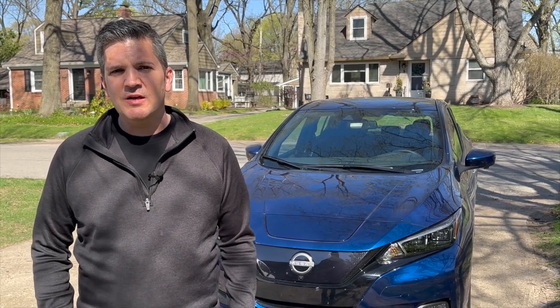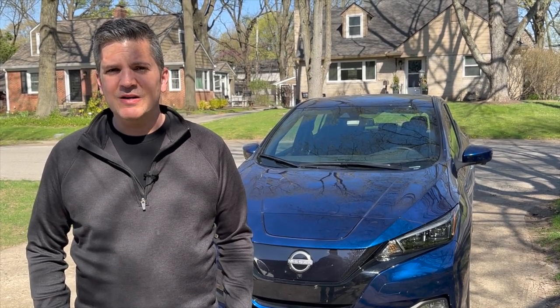Hi everybody, it's Casey Williams. I have to admit I didn't have a very high opinion of the Nissan Leaf. I drove the first generation model about a decade ago and that very first one was kind of tall, wobbly, and only had about a 75 mile range. It was a little bit expensive and it wasn't very impressive. When the second generation debuted not long ago, it didn't have a whole lot better range and the price was not that much better either.